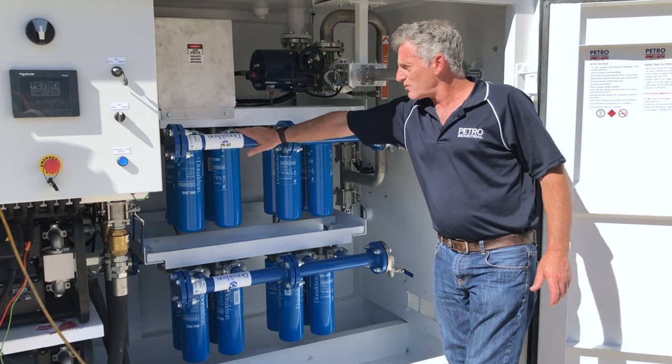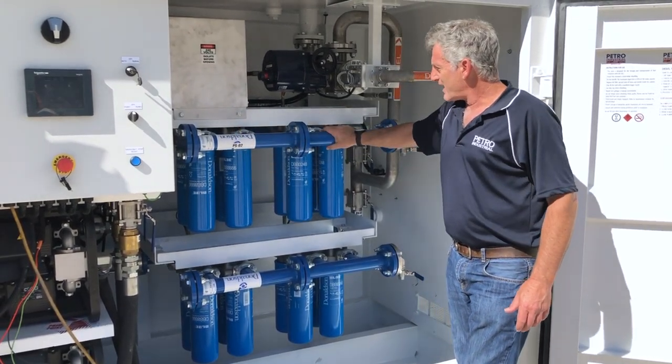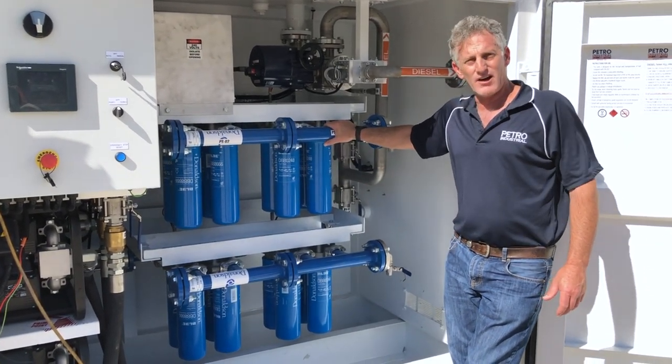What's happening with the filtration: first, we're filtering for particles. Secondly, we have water absorption — the canisters on here take the water out of the fuel.